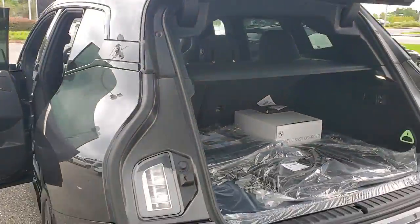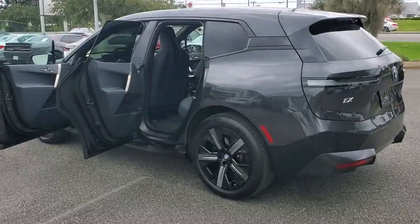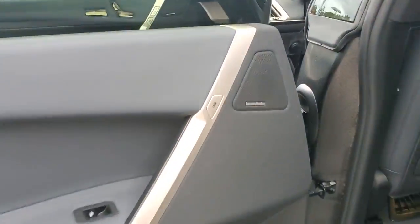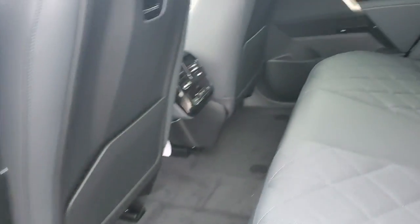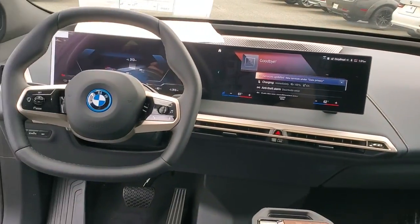The following are some of this vehicle's highlighted options: navigation system, keyless entry, power lift gate, power passenger seat, heated front seats, electronic stability control, aluminum wheels, dual zone AC, power driver seat, and seat memory.